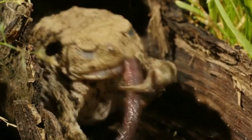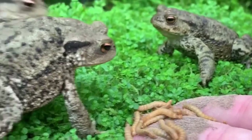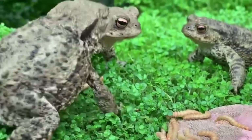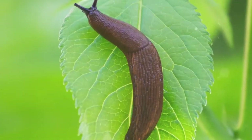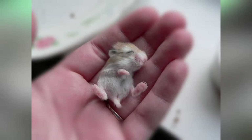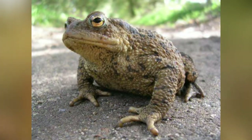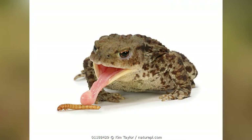Common toads don't weigh much, but they're voracious eaters. They mainly dine on invertebrates — animals without a backbone — including woodlice, slugs, caterpillars, flies, earthworms, and beetles. Sometimes, they eat small mice. Since toads don't have teeth, they gulp their meals whole. Additionally, to aid in hunting, common toads have a sticky substance on their tongues to trap prey.